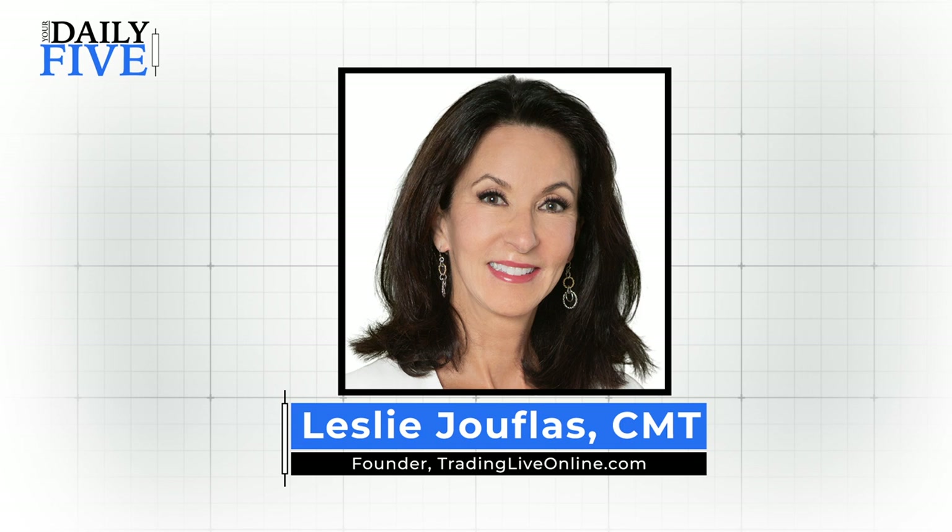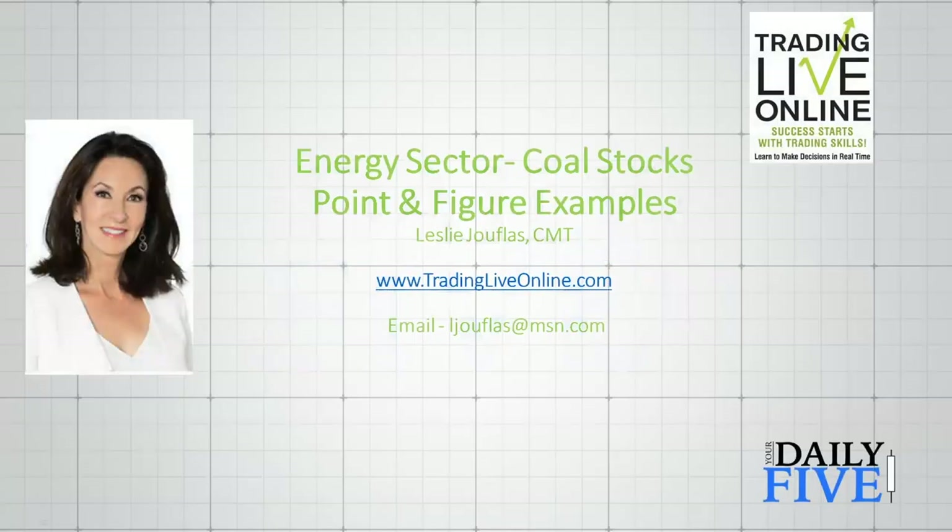Good morning everyone and a happy new year — we're just starting out in 2021. This is my first Daily Five of the year, so I'd like to thank StockCharts again for inviting me back. I love doing these. We have 10 minutes to present five charts, and today I thought it'd be fun to mix it up a little bit. We're going to look at some charts from the energy sector — these are coal stocks.